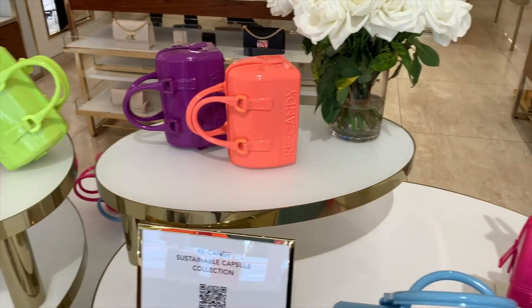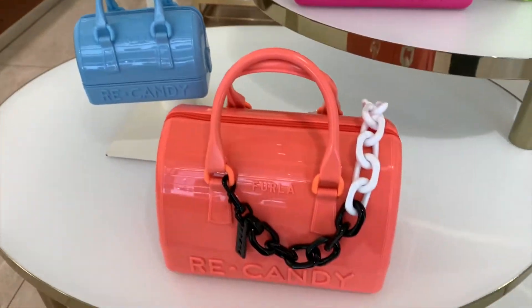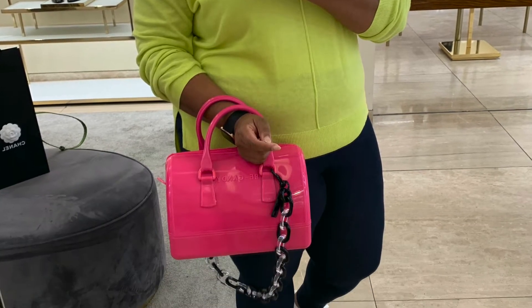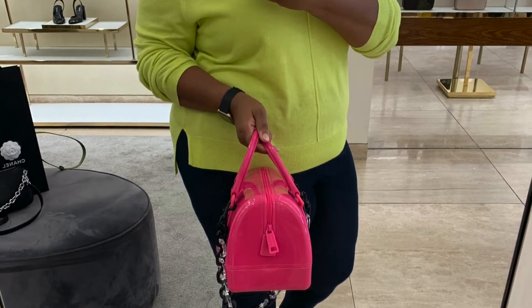I loved these bags when I was younger. We called them the jelly bags because they matched our jelly shoes. The bags come in two different sizes, the mini size and the large size. They retail for $228 for the large and $178 for the mini. I prefer the large.